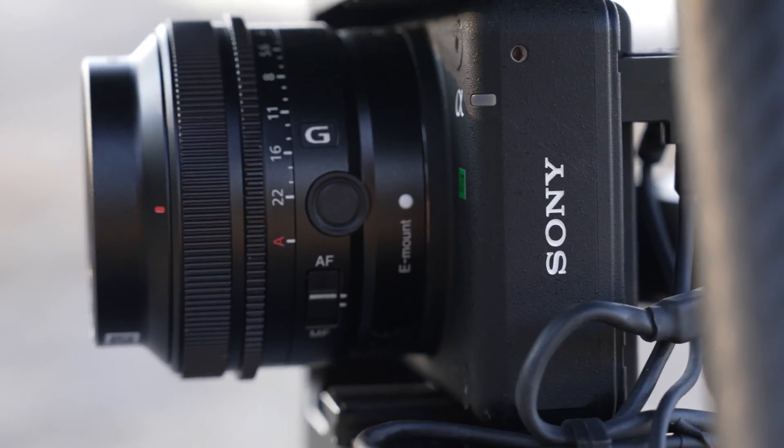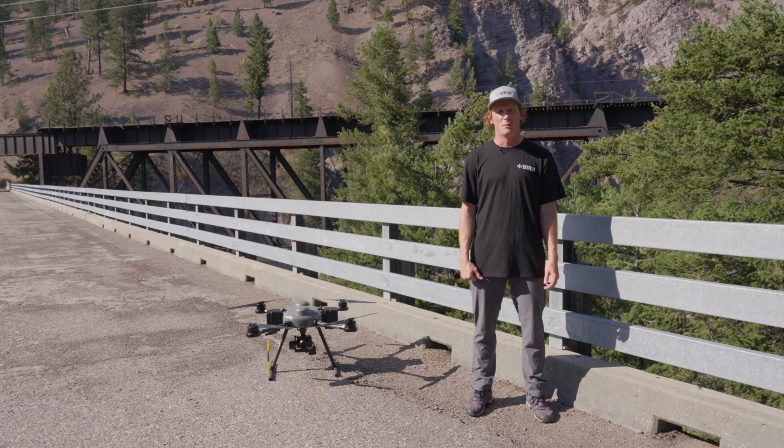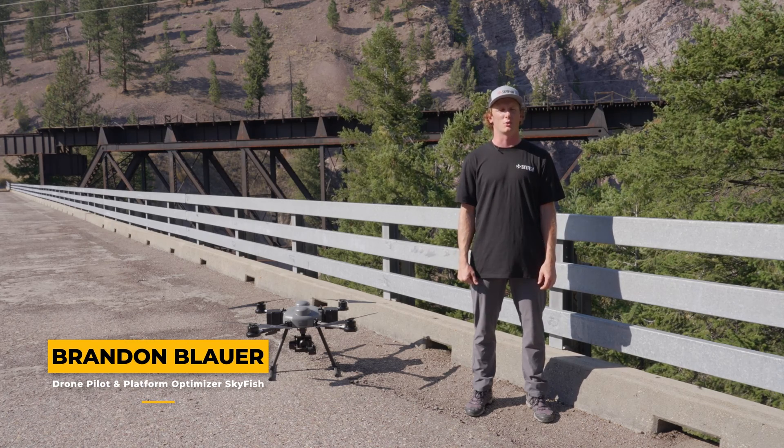Hi, I'm Morris Pilskowns, CEO and co-founder of Skyfish. I've been in the drone industry for over 10 years. My name is Brandon Blauer, I am a drone pilot and platform optimizer. I've been in the drone industry for a little over six years now.